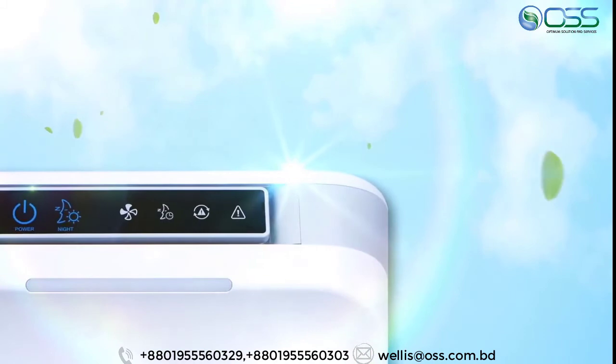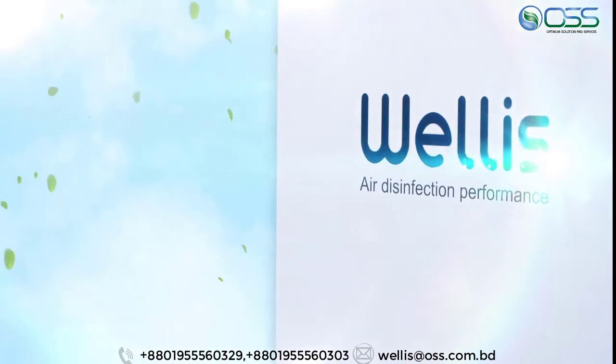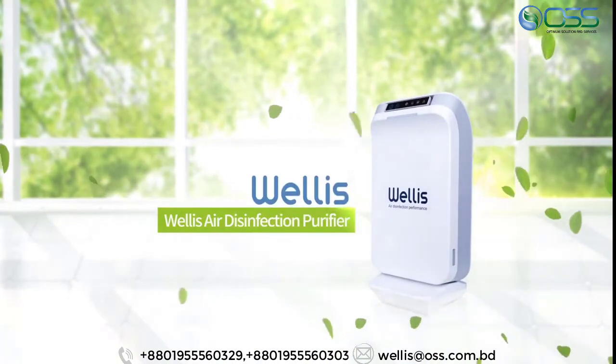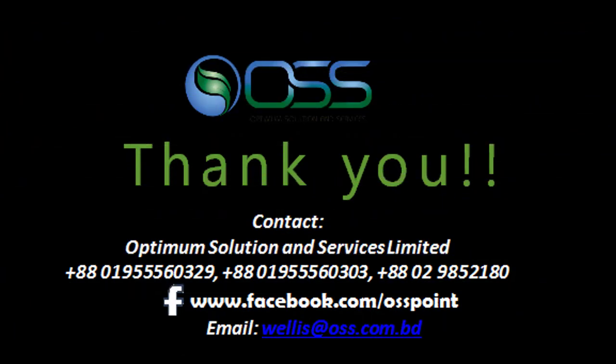Pure air is the basic foundation for a healthy life. Once the air improves, your day will become more comfortable and enjoyable. Using the same air purification method found in nature — Wellis air disinfection purifier.